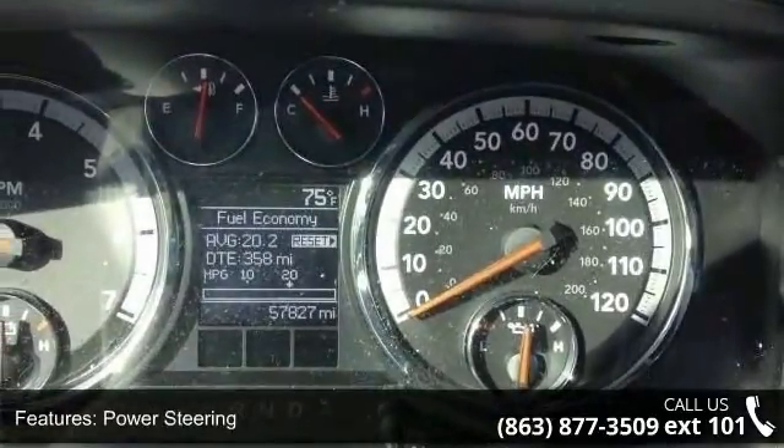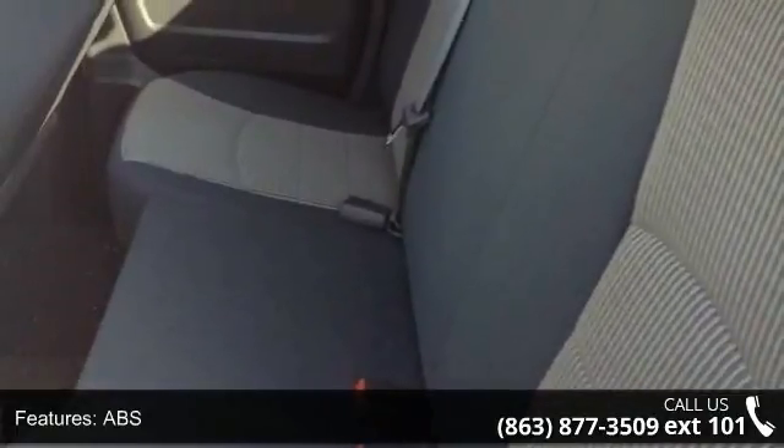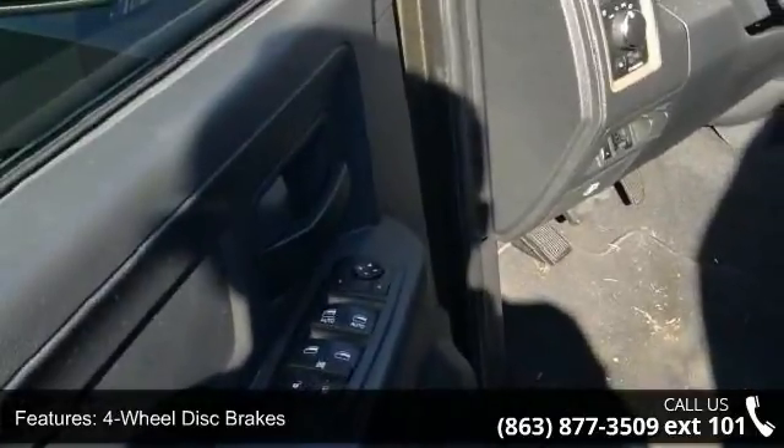Some of the top features included with this vehicle are rear-wheel drive, power steering, ABS, four-wheel disc brakes, steel wheels, and automatic headlights.